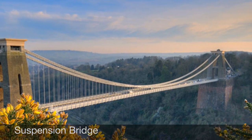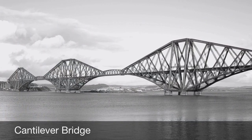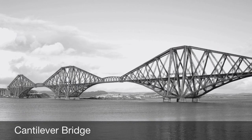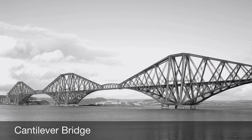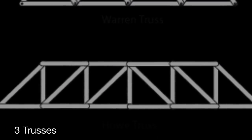And last, but certainly not least, the cantilever bridge, which uses cantilevers — structures that project horizontally into space, supported only on one end. Now within these types of bridges there are truss bridges, which are connected elements that form triangular units.